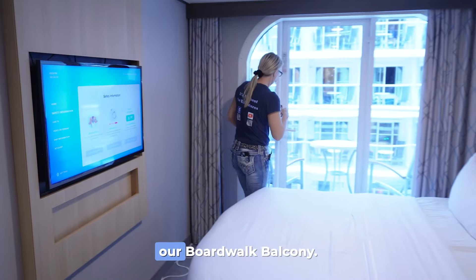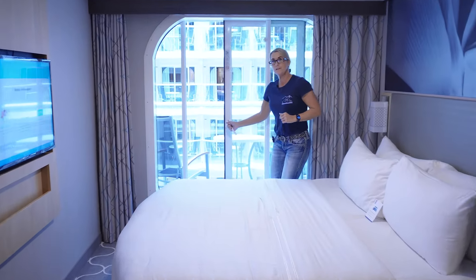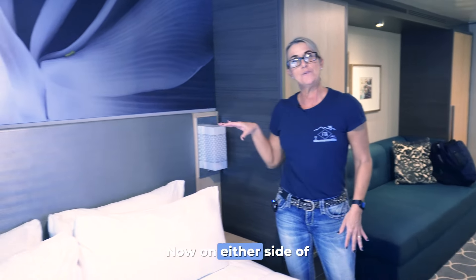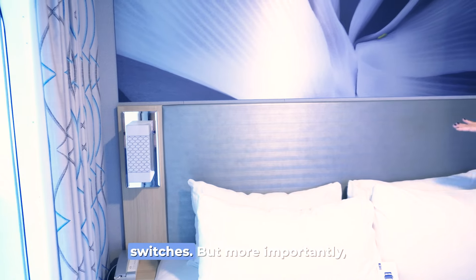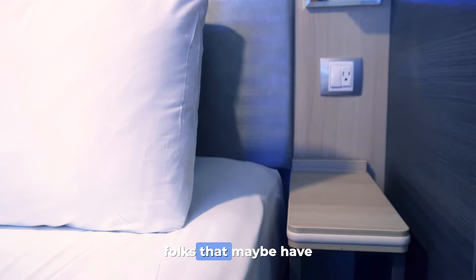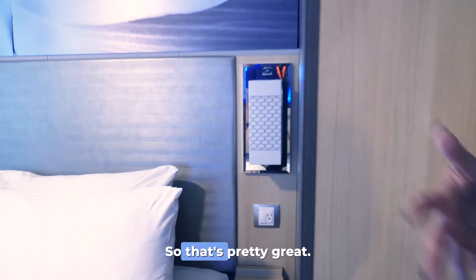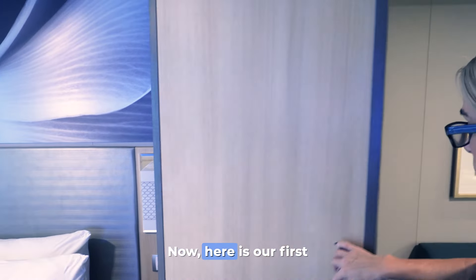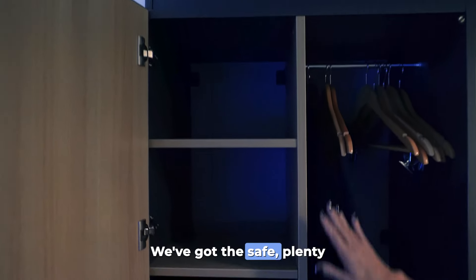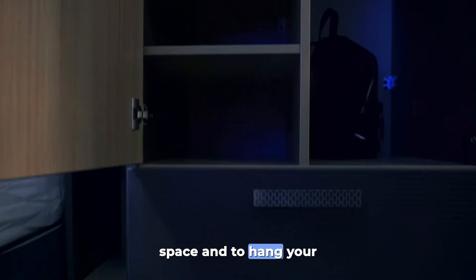Over here we have our boardwalk balcony. Now on either side of the bed are the light switches, and more importantly on this side there's a 110 outlet, which will allow folks who maybe have a CPAP machine or need something plugged in by the bed. Here is our first of two closets — we've got the safe, plenty of storage space, door space, and room to hang your stuff.